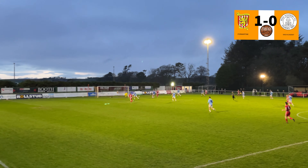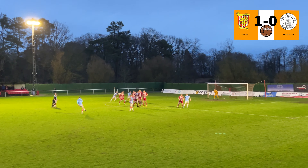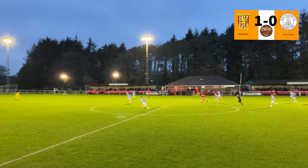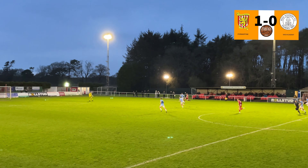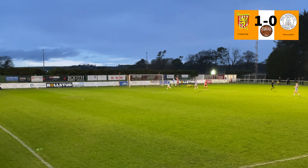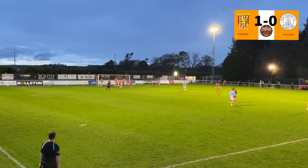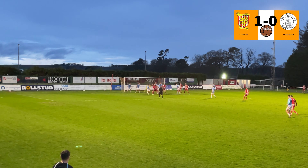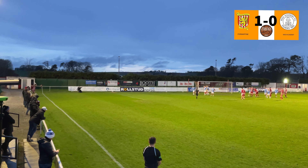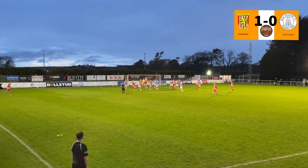After the goal, the locals continued attacking and the visitors seemed not to be in the game for several minutes. Wick Academy's goalkeeper was pretty much successful in stopping further goals. That's a well-defended action by the visitors. This corner ball doesn't get to become a goal, and the locals continue pressing.